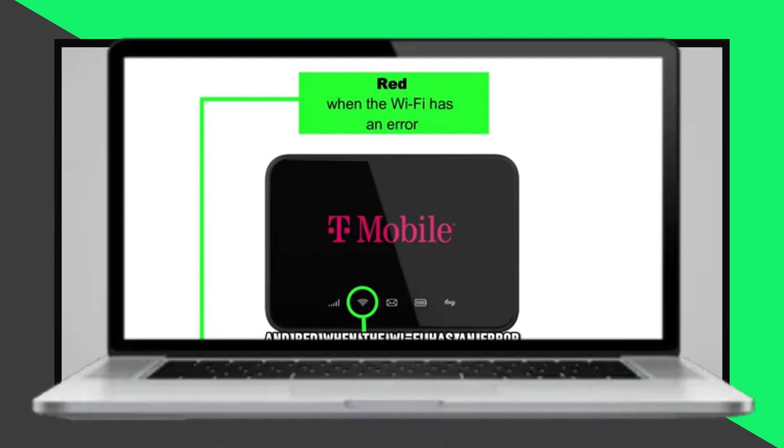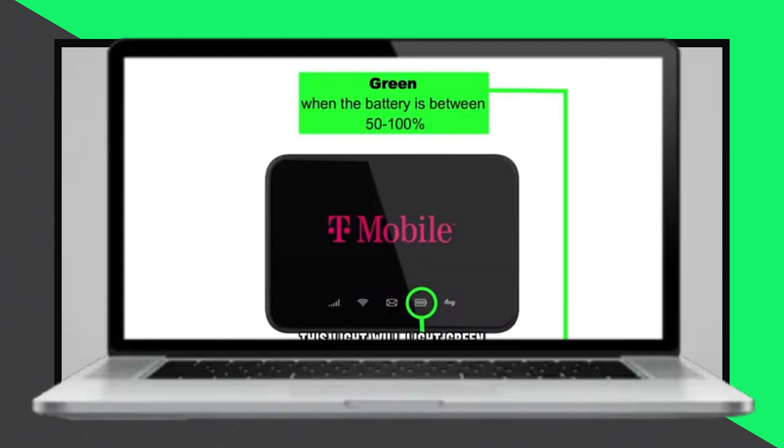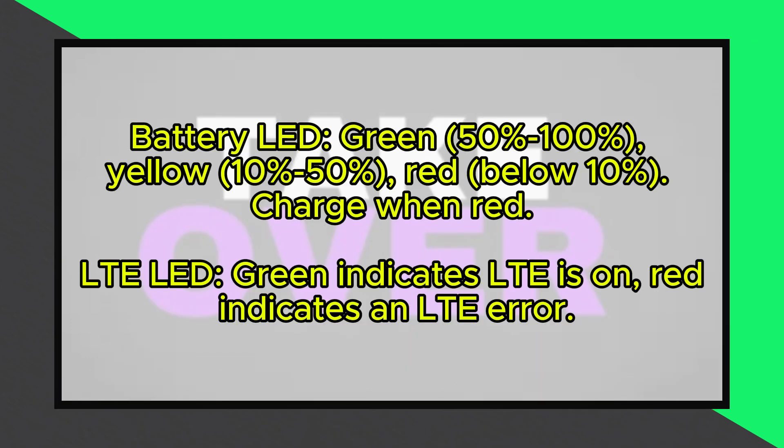The battery LED lights green when the battery level is between 50% to 100%, yellow when the battery level is between 10% to 50%, and red when the battery level is below 10%. If the battery charge is low, connect the hotspot to a charger.